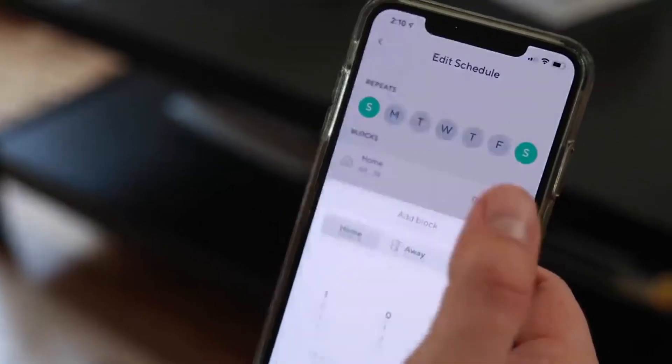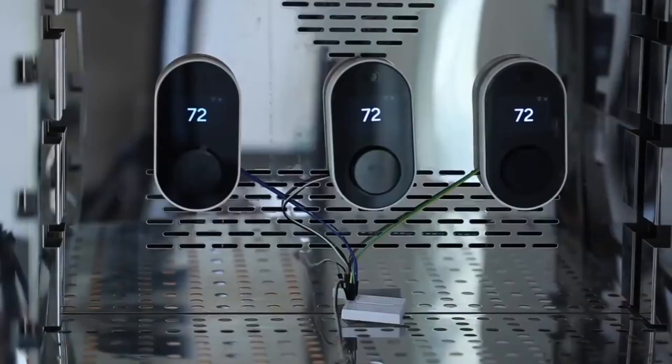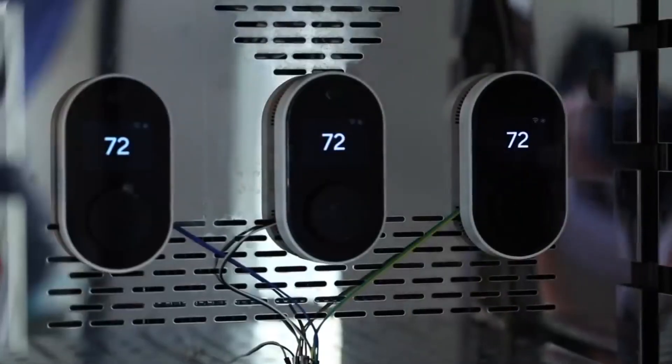This smart gadget allows you to create a schedule based on when you're home. Therefore, you can return home from work to a warm living space. It even considers how long your radiators take to warm up to achieve the exact temperature you set.